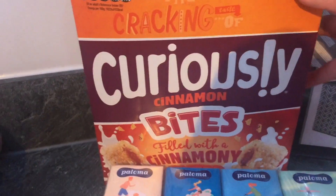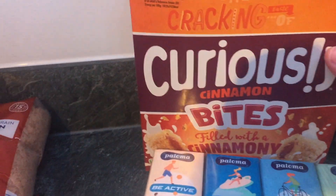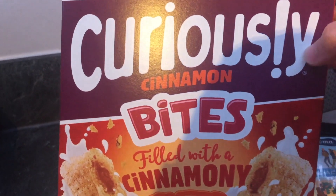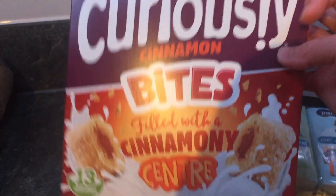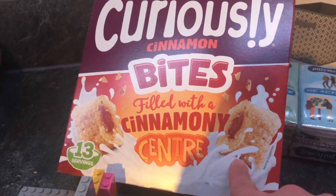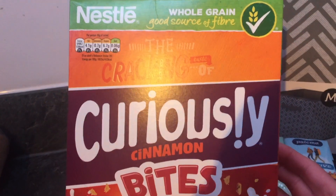We got some more cereal, which we weren't intending to get, but one of the girls saw this and she loves Frosties cinnamon. These are different though — they're bites filled with a cinnamon center, so we thought we'd try them. They were £1.99.